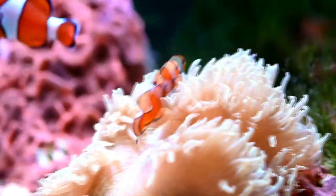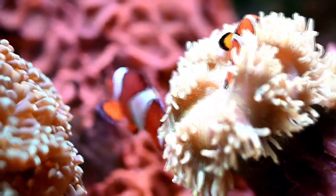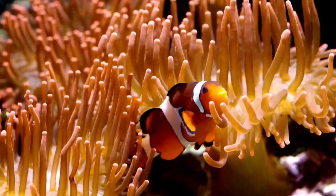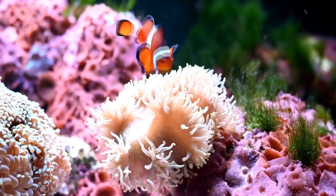Bright orange with three distinctive white bars, clown anemonefish are among the most recognisable of all reef dwellers. They reach about 4.3 inches in length and are named for the multicoloured sea anemone in which they make their homes.